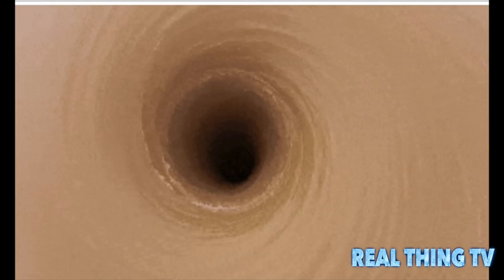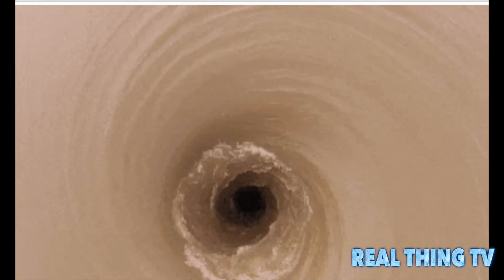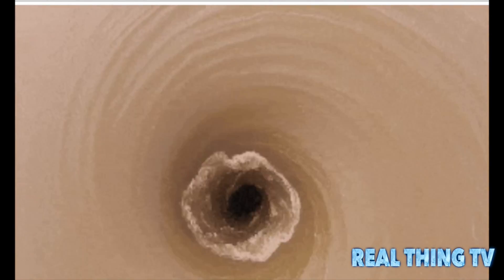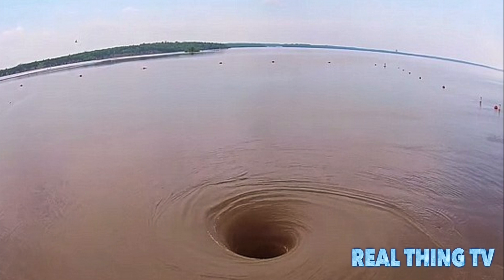A violent vortex has appeared in Lake Texoma, one of the largest reservoirs in the US. Recent footage of the spooky hole, which sprung up suddenly, shows the lake draining in front of a baffled onlooker. According to the US Army, the huge vortex is 8 feet in diameter and capable of sucking in a full-sized boat.